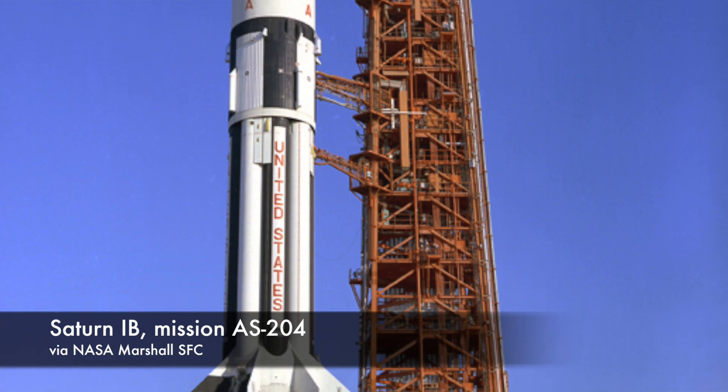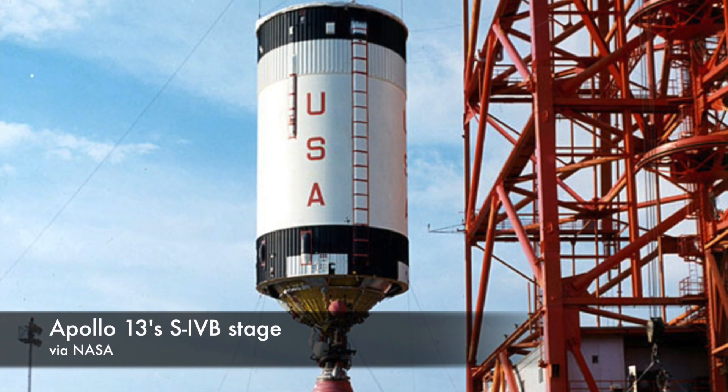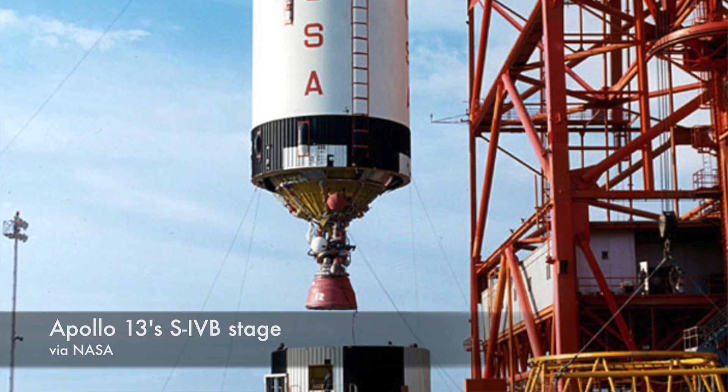Both rockets had the same first stage, but where the Saturn V had two upper stages — the S-2 and the S-4B — the Saturn 1B only had one upper stage, the S-4B. In fact, the Saturn 1B rocket was designed as a testbed for the S-4B upper stage. The S-4B was mated to a Saturn 1 rocket to make the Saturn 1B.